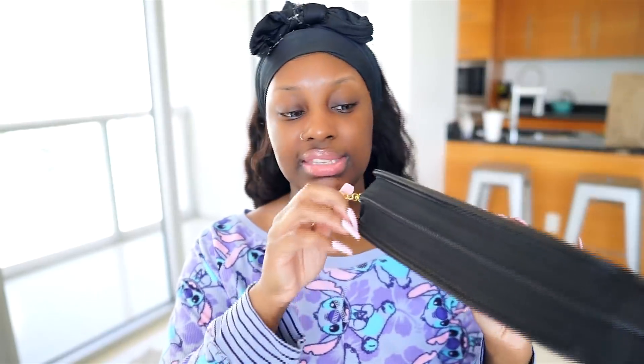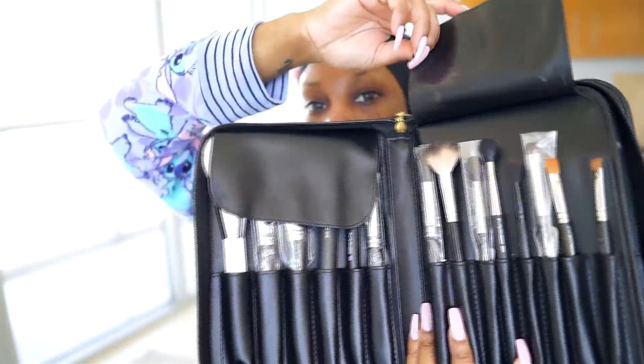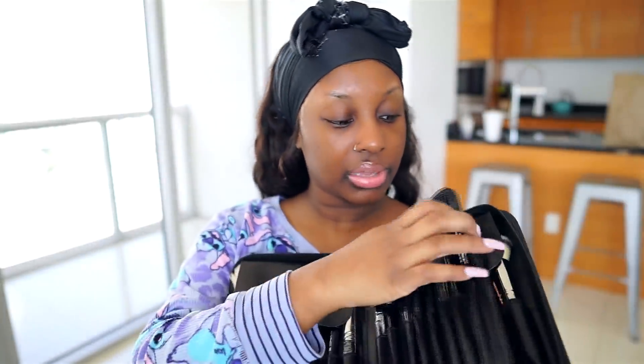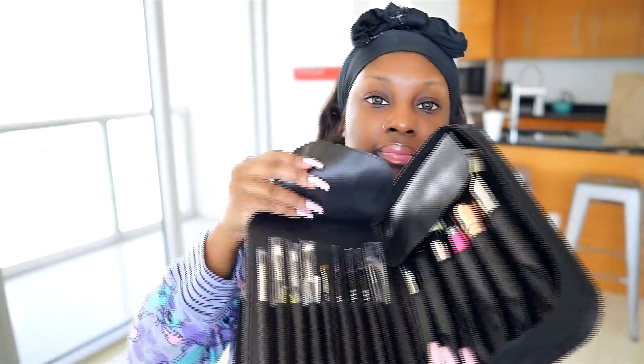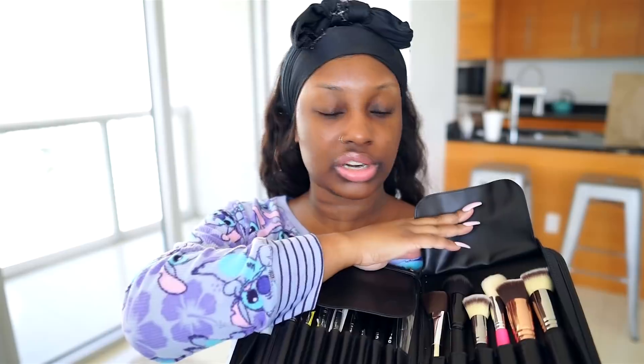All of my makeup brushes are in this case right here. I mainly brought my MAC makeup brushes. I bought majority of these brushes during a sale they had — like a 50% off sale — and I racked up because I hadn't bought many MAC brushes in the past few years.